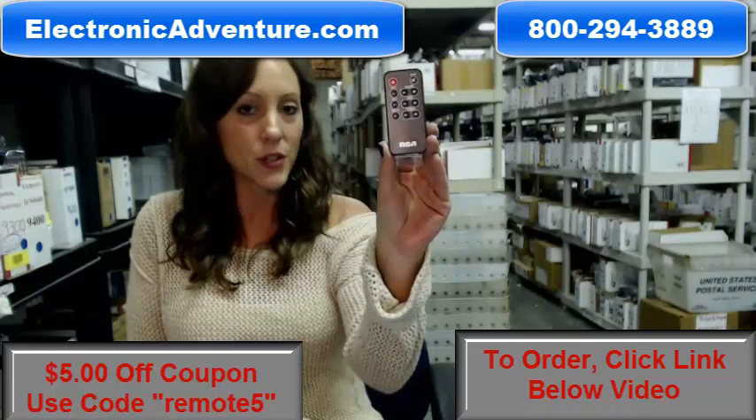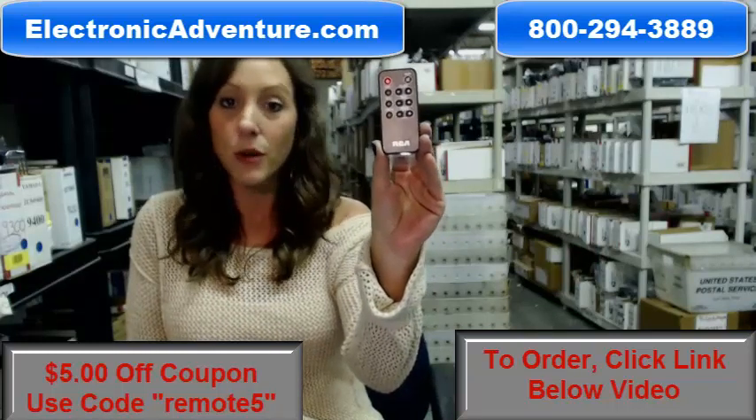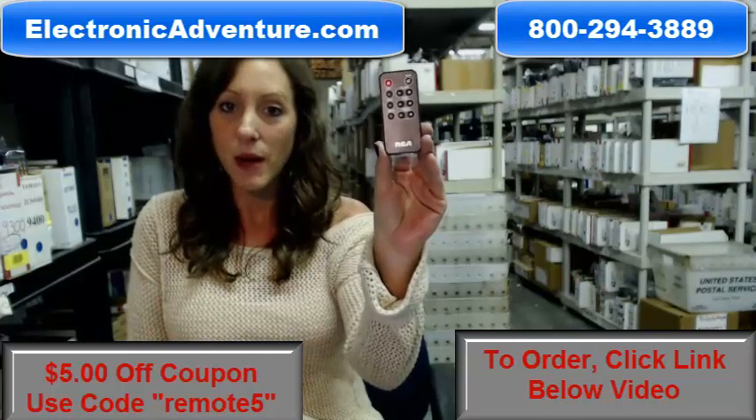And if by chance once you get it, if you're not completely satisfied, we offer you a no-questions-asked return policy. You can send it back within 30 days.